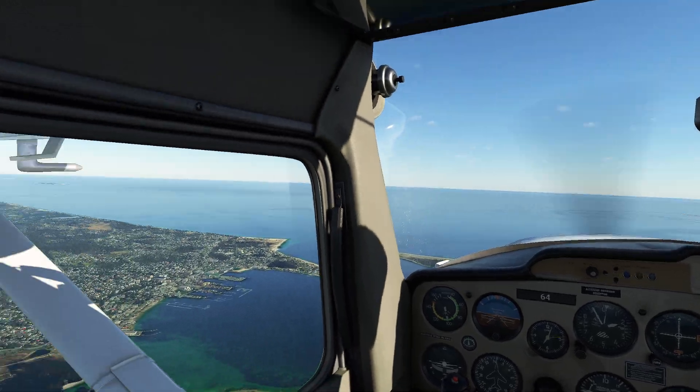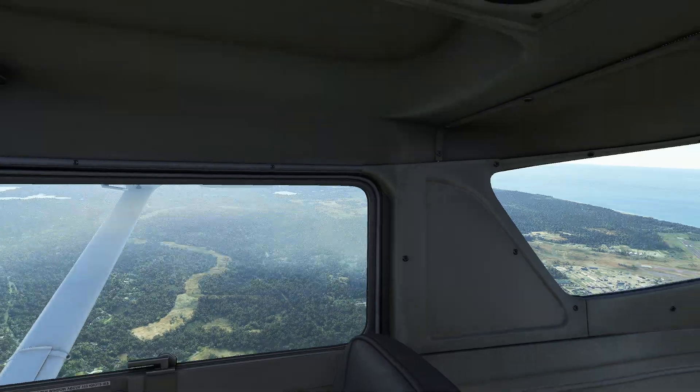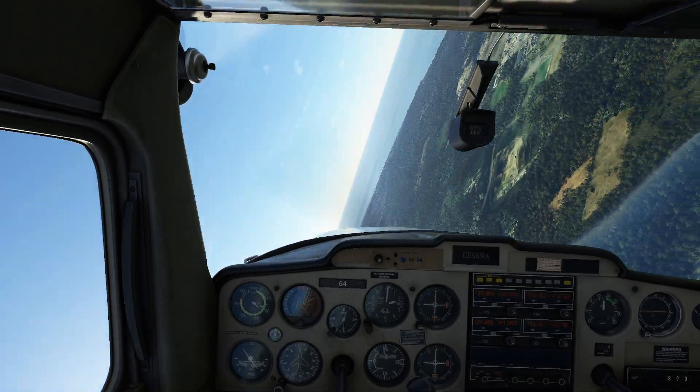Also Cessna 152, in case you're curious — this is Nantucket. It's a really, really nice little island kind of off the coast of the United States here. All right, let's go ahead and spin around and create everybody's favorite situation that they do all the time by accident. This aircraft is ridiculous.